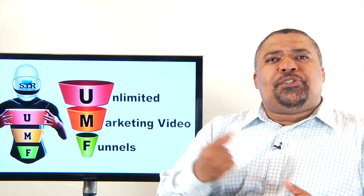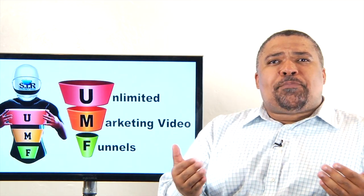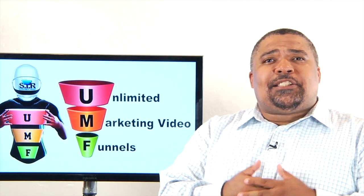Our clients generally fall into two categories: small businesses and enterprise-level clients. Small businesses primarily work with me, and our enterprise clients primarily work with Brian and the funnel experts.